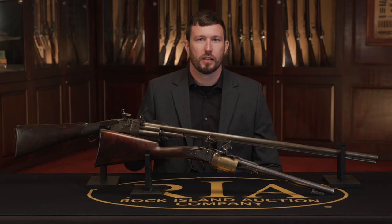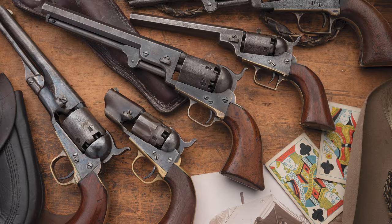Nineteenth century revolvers are some of the most iconic and collectible antique firearms you can find. You've got the Colt single action army, the Colt percussion revolvers, the Walker. You've got the Smith and Wesson revolvers all the way from the 1850s through the end of the century. You've got Remington's innovative revolvers during the Civil War and beyond.